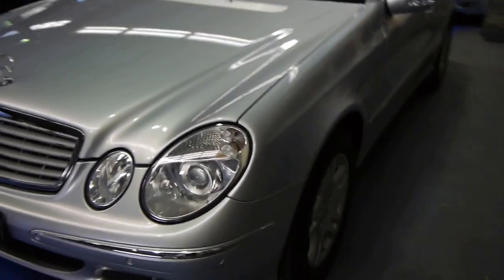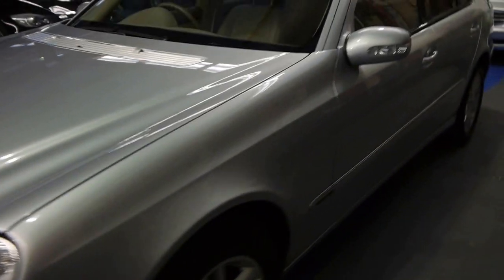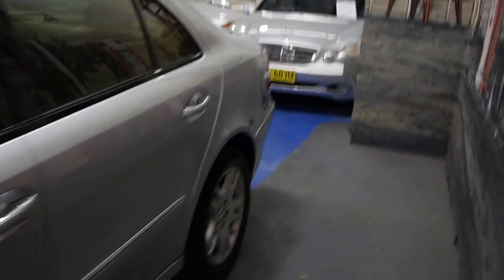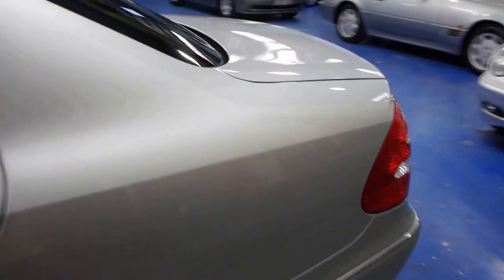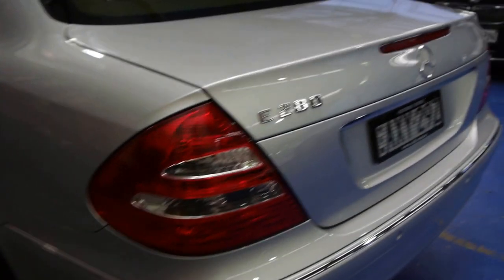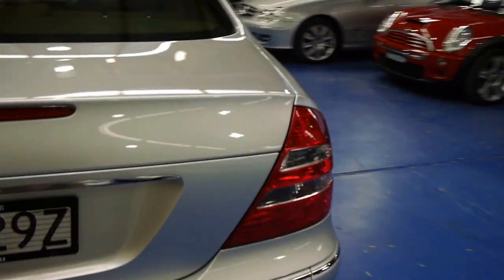It's only done 66,000 kilometres from new. I mean, I don't know what happens — people in the eastern suburbs of Sydney just seem to buy these cars. They might go to Bowral for the weekend, but generally just go from Double Bay to Bondi Junction. A lot of people have the argument that cars that haven't done a lot of kilometres have just seen city roads, kerbs, and speed bumps.